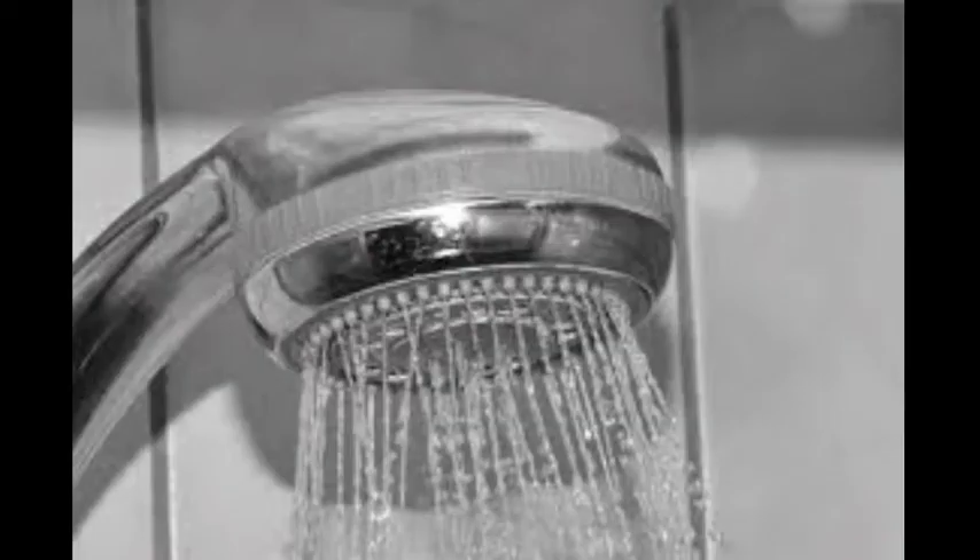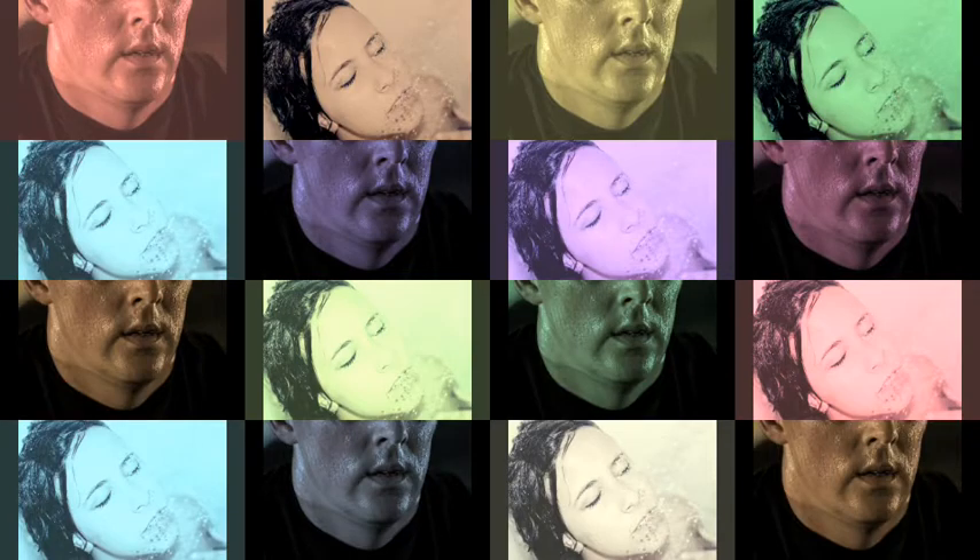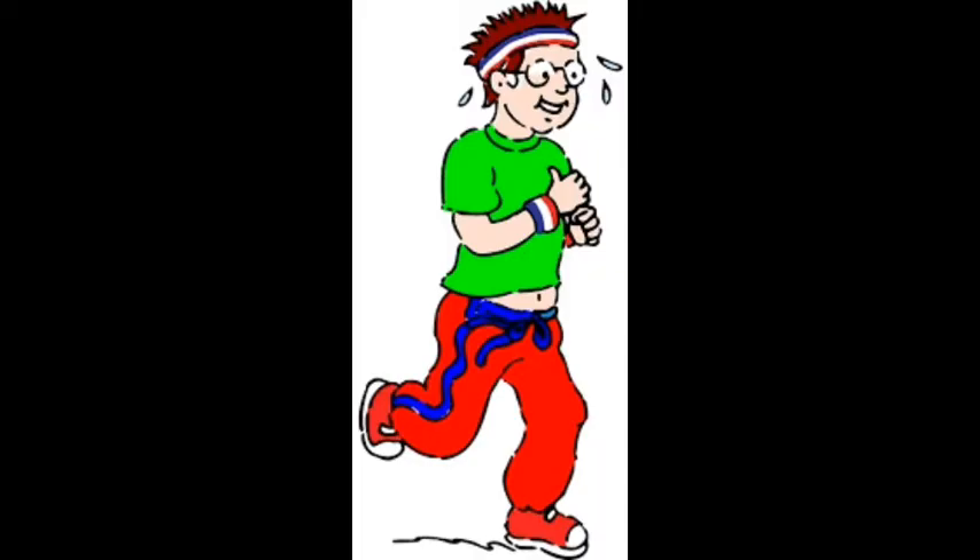Shower or clean yourself after you exercise. When you sweat, your pores can get clogged with salty, dirty residue left over from your workout. Be sure to wash your body, and especially your face, after you exercise.